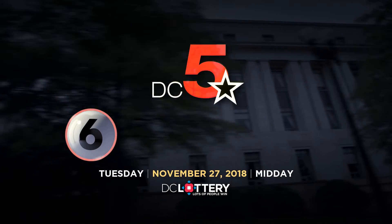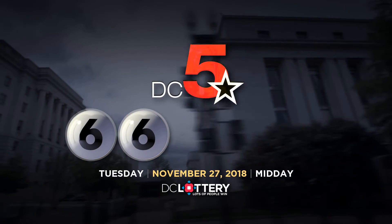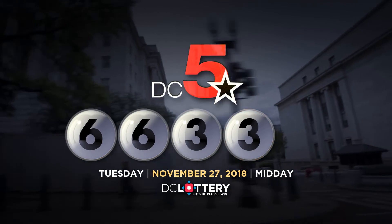Now, let's play the DC 5 game. 6, 6, 3, 3, 7.